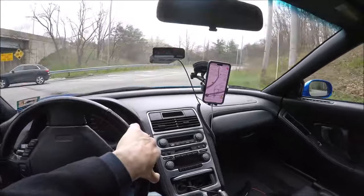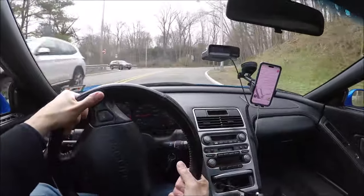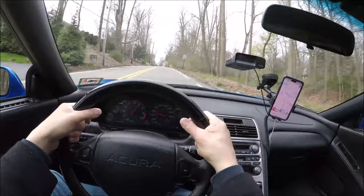Remember, there's traction control but no stability control — unlike my S2000, which doesn't have either.